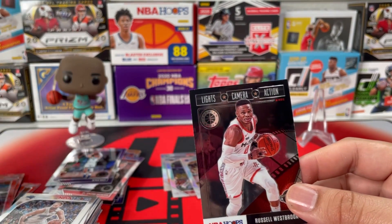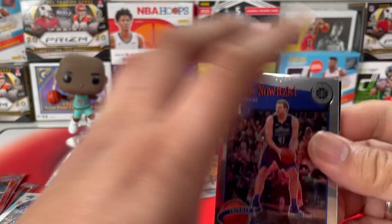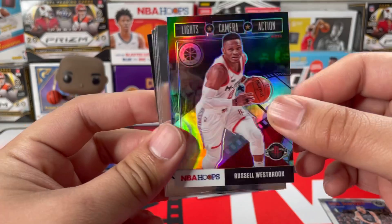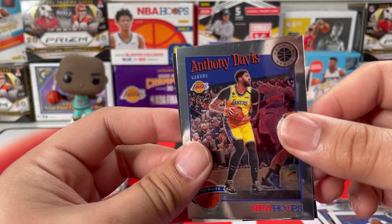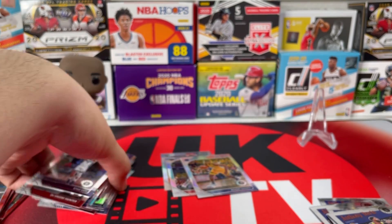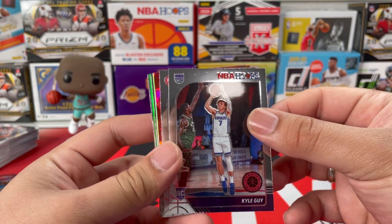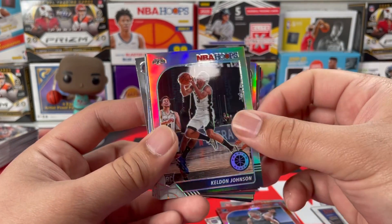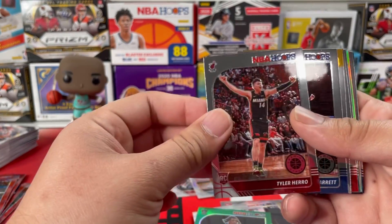Let's hit a recap. We got some tribute cards that are actually pretty nice: Dirk Nowitzki silver, Russell Westbrook, Allen Iverson, Julius Erving, Karl Malone, Anthony Davis, and another Westbrook. We have a bunch of rookies here — didn't get any Zion or Ja — but it's still a pretty good pile. We got Brandon Clark, a Keldon Johnson silver, and a Tyler Hero too — pretty dope box.